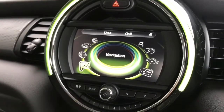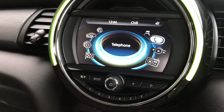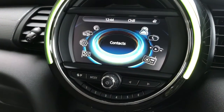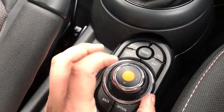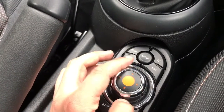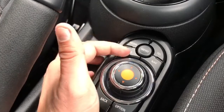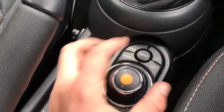Working our way over into the centre console area, we've got the main media screen for the car. You can see various menus here. All of that is controlled using this dial — turning it takes you through the options, you can push it down to select things, and it also moves right, left, up and down. You can also access various main menus from here; we're on the main menu at the moment using that button.